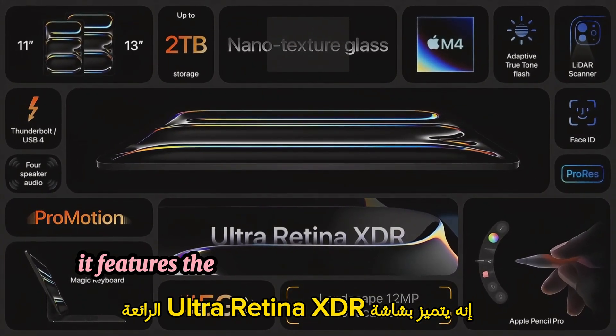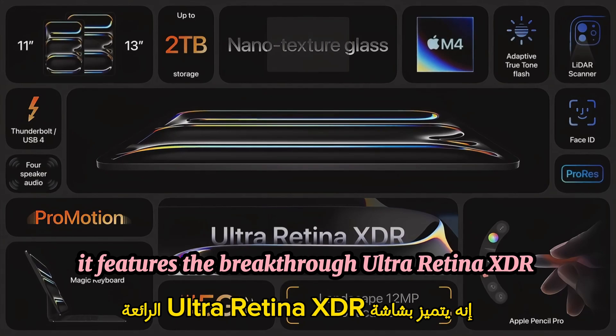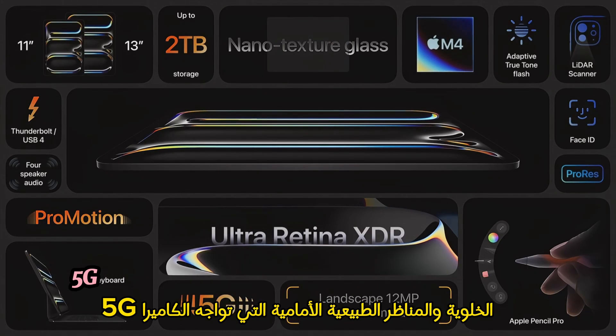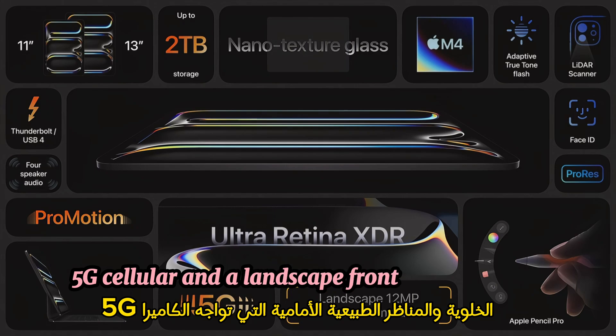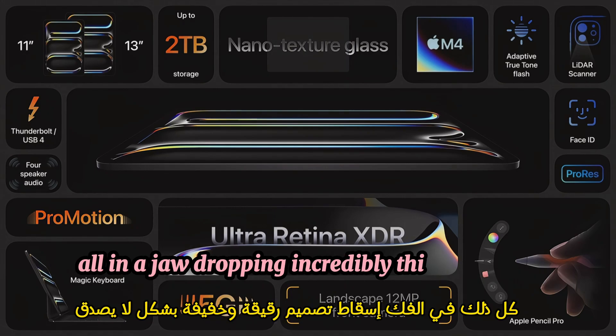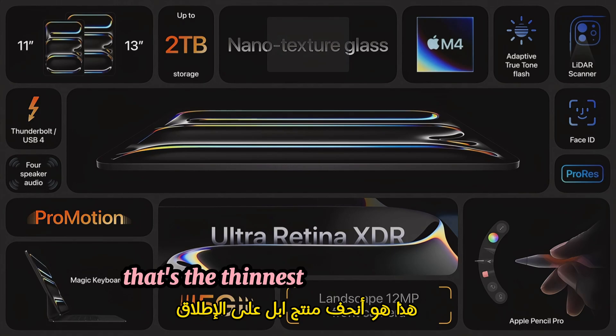So that's the new iPad Pro. It features the breakthrough ultra-retina XDR display, the next-level performance of M4, fast 5G cellular, and a landscape front-facing camera — all in a jaw-dropping, incredibly thin and light design that's the thinnest Apple product ever.